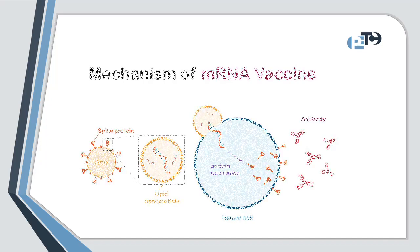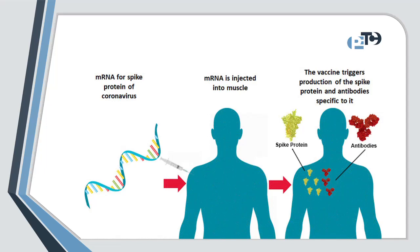The vaccine delivers molecules of antigen-encoding mRNA into immune cells, which use the designed mRNA as a blueprint to build foreign proteins that would normally be produced by the pathogen. mRNA vaccines make proteins in order to trigger an immune response.